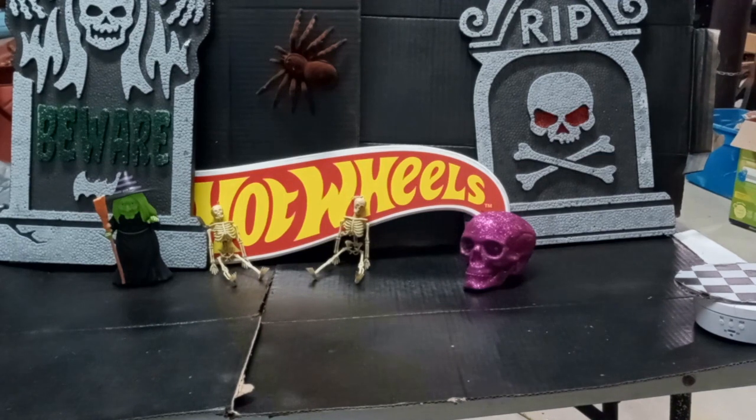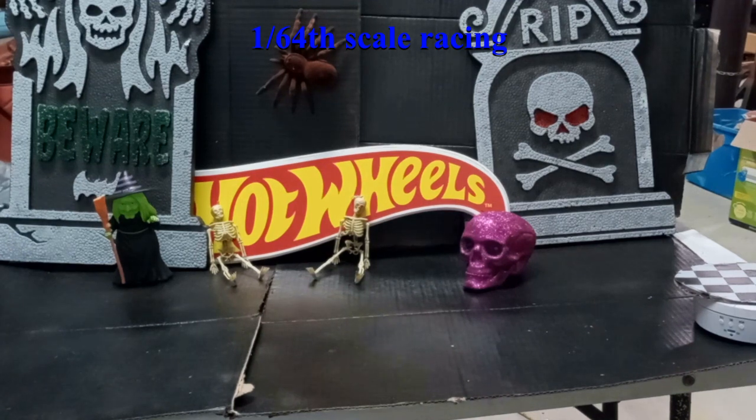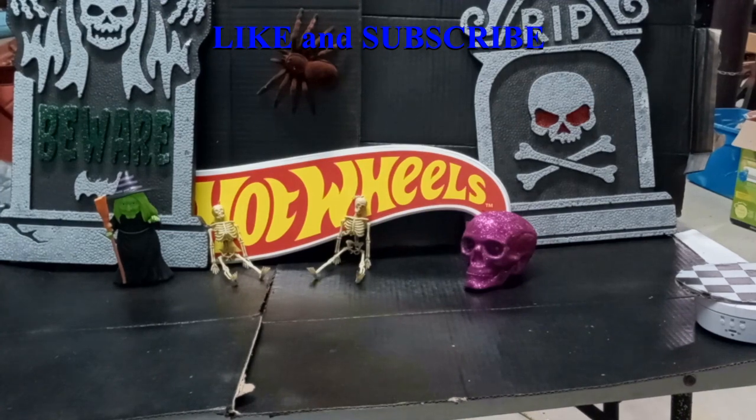Welcome back all you hot wheelers to 164 Scale Racing. Going to show you the Hot Wheels 2022 Halloween Edition cars.